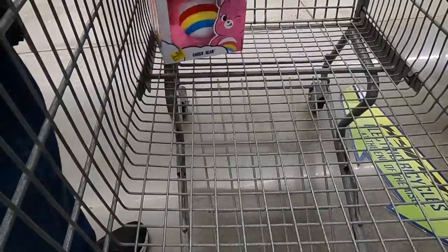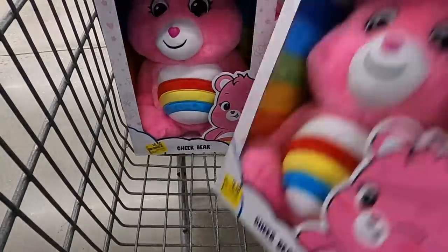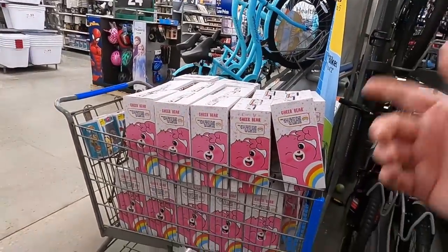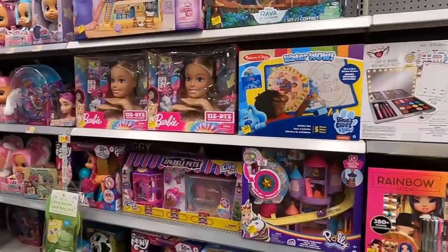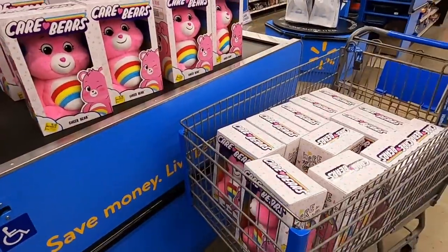Now let's go check out Lego. I grabbed 24 Care Bears — I left one on the shelf for anyone else who wants one. After fees, shipping, and all that, I should make $5 profit per Care Bear — that's $120 profit on just that first cartload. Now it's time to look at Lego, because that's the real reason I'm here.